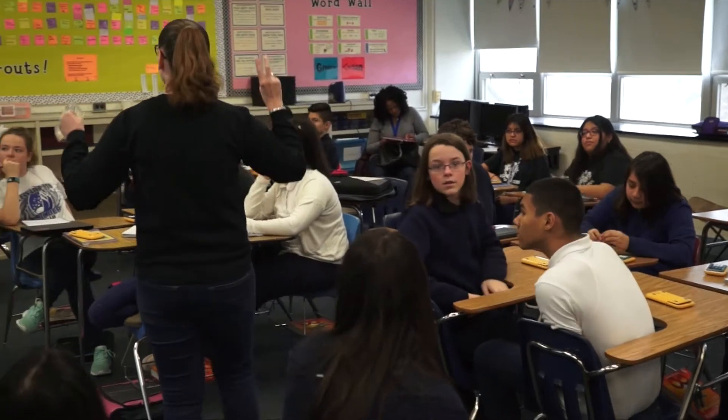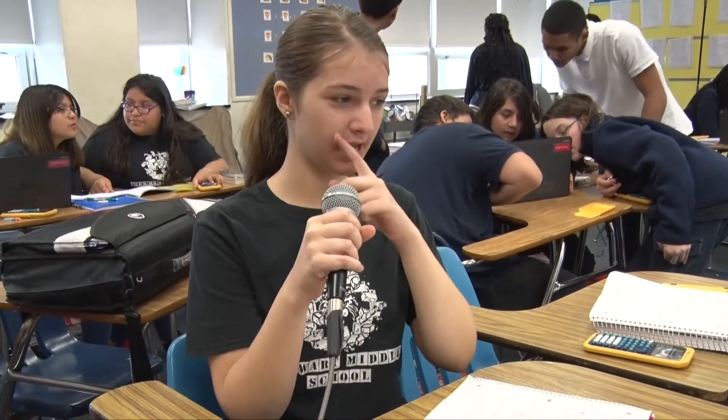We are doing an escape room in Mrs. Houston's class. I'm Mrs. Houston and this is a 7th grade pre-algebra class. Right now there are different riddles and puzzles and we're working together as a team to solve them.